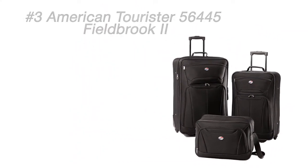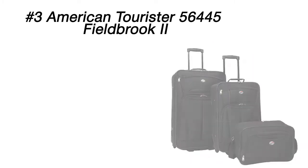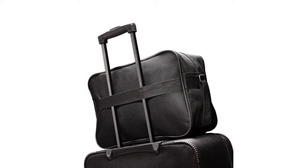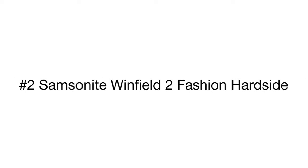Although the suitcases don't have all the bells and whistles like 360-degree swivel wheels and locks, they provide ample room for a week's worth of clothes for a small family. The bags have a push-button locking handle for easy transportation. The set also includes a small check-in bag that slides over a suitcase handle — this tote is great for organizing small travel items like wipes, cosmetics, snacks, and magazines.